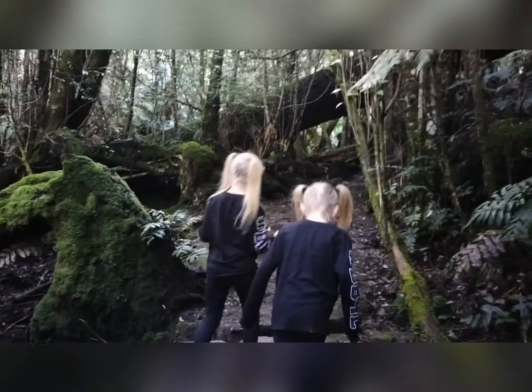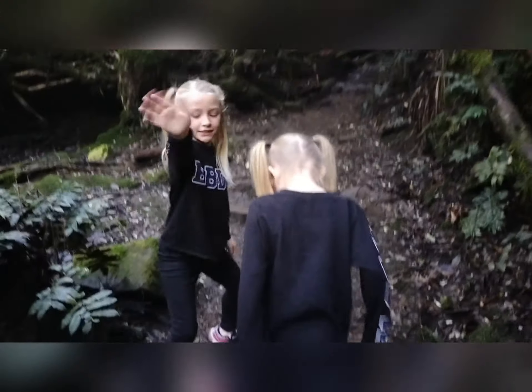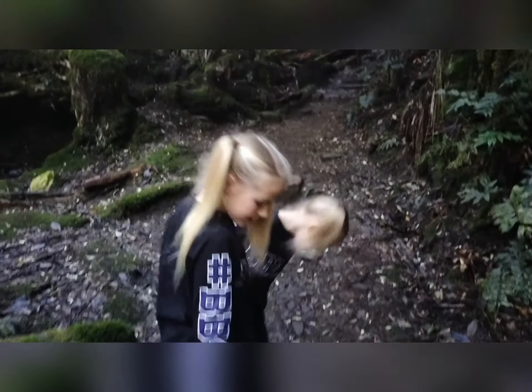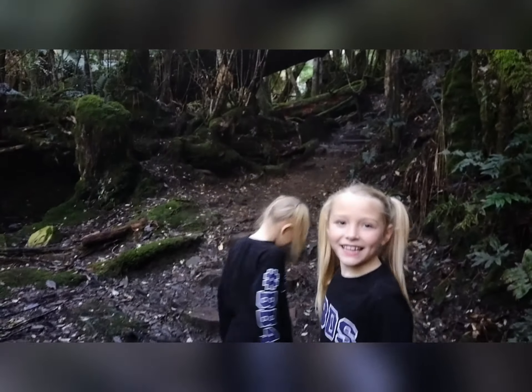The track has changed now after the bridge and we're walking on a few more rocks. It's a little bit more narrow, but it's very pretty.